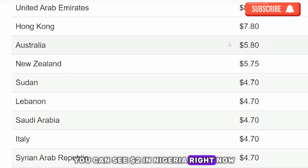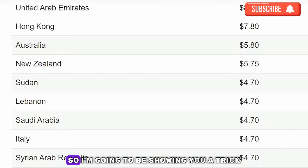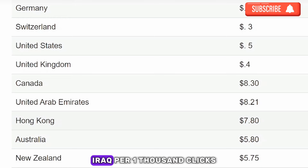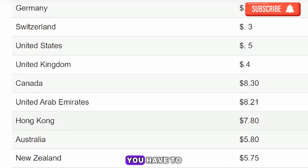Under 'other countries,' Nigeria gets around two dollars per thousand clicks, which is about two thousand naira — that's too small. So I'm going to show you a trick to boost your earnings up to six thousand naira per one thousand clicks.